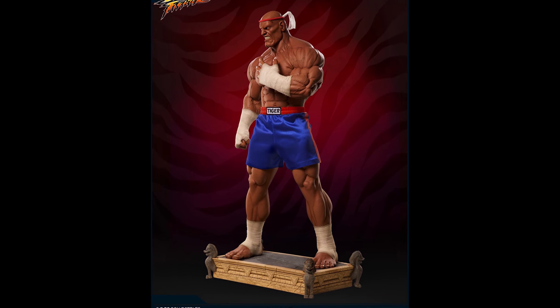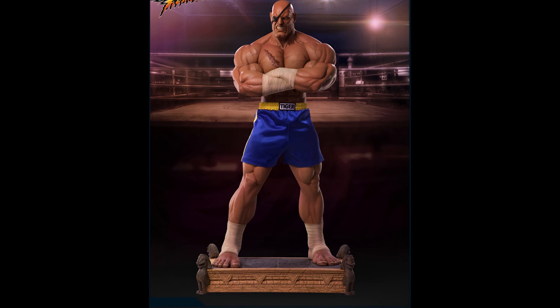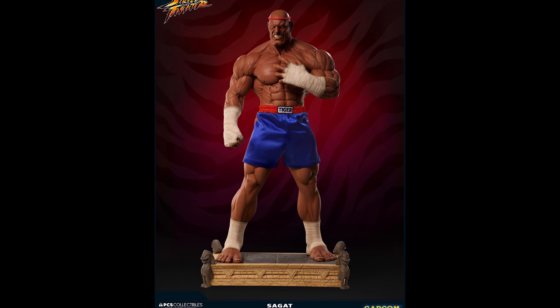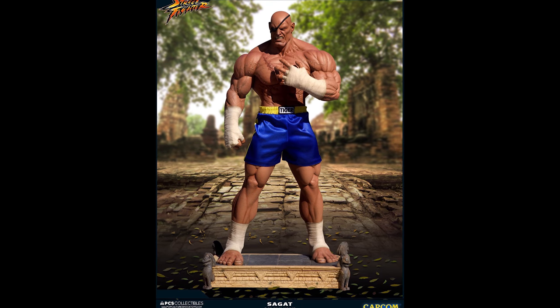Pre-orders this week started out with a bang. First up on our list is the one-third scale Sagat by Pop Culture Shock. This one made its debut at New York Comic-Con — he's big, he's badass, and definitely worth the money. The regular exclusive is $999, and they have two special exclusives: the Muay Thai exclusive and the Victory exclusive, each running $1,149. Edition sizes are extremely limited — Muay Thai and regular at 350, Victory at 200. This is due out between February and April 2019.